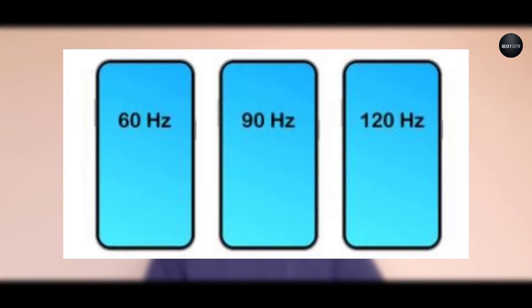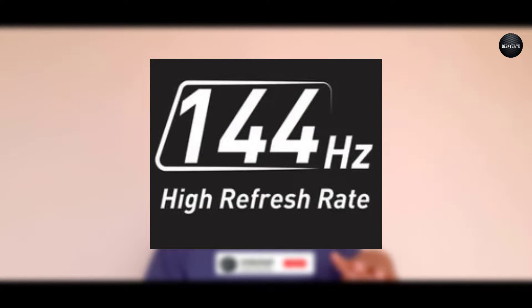Number three is high refresh rates. High refresh rates above 90Hz will give you the best graphics and best gameplay. The highest refresh rates go up to 144Hz. Above 90Hz, the gameplay and graphics of the smartphone will be noticeably improved.